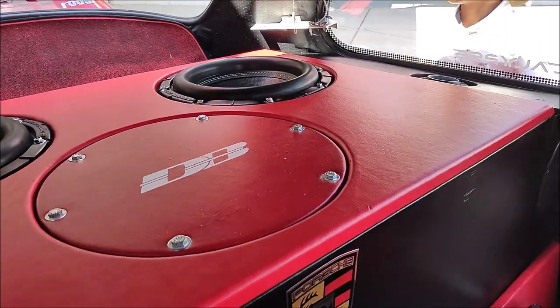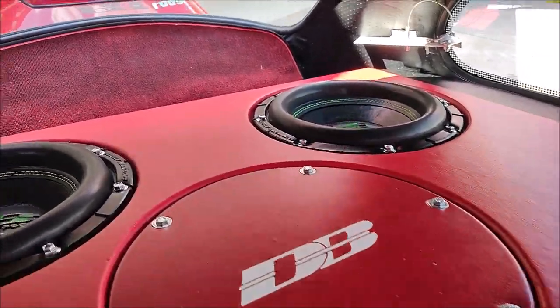These are 12-inch lows rated at 2000 watts RMS — yes, 2000 RMS.